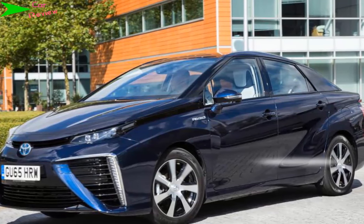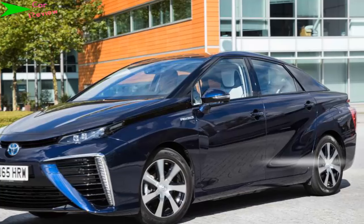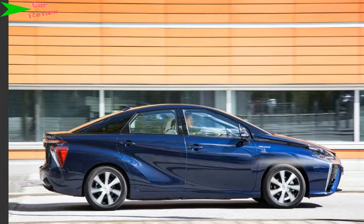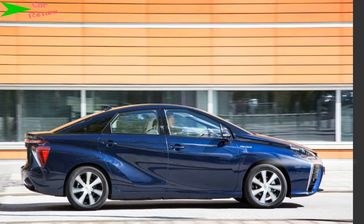In this case it's hydrogen, which has the huge benefit of being made available in pressurized format at a fuel station, just like petrol or diesel. That means that even though the Mirai is powered by an electric motor, you top it up in a few minutes like a normal car, and it has a similar range of around 300 miles.